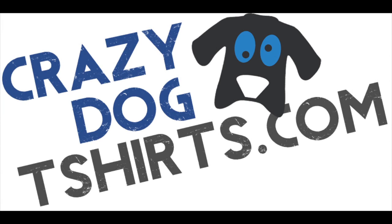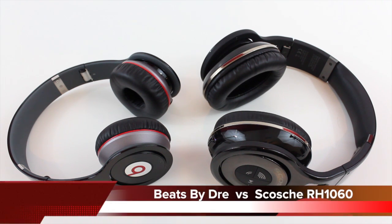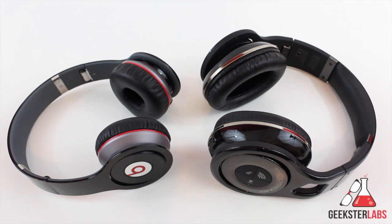This video is sponsored by Crazy Dog T-Shirts. What's up guys, it's me Omar from GeeksterLabs.com and today I have my very first comparison review for headphones. I have the Beats by Dre wireless headphones versus Scosche's RH1060 Bluetooth headphones. These are obviously both wireless headphones and I wanted to put them up against each other because I know lots of people love Beats and maybe not too many people even know that Scosche has Bluetooth headphones.